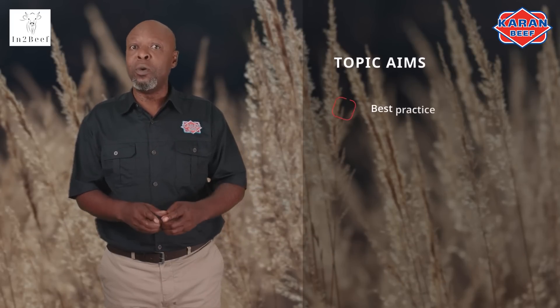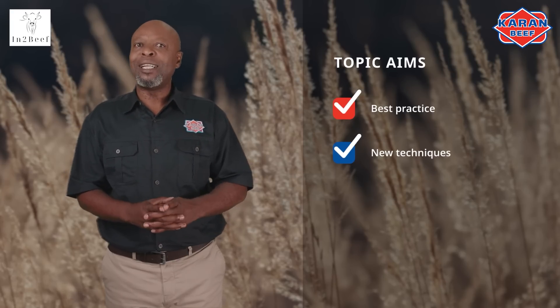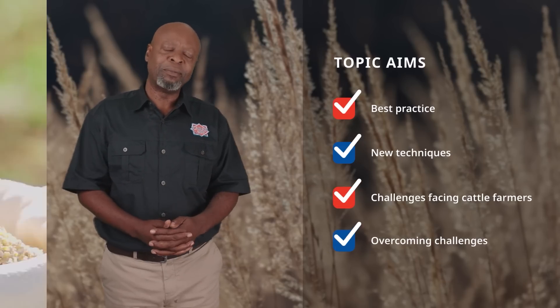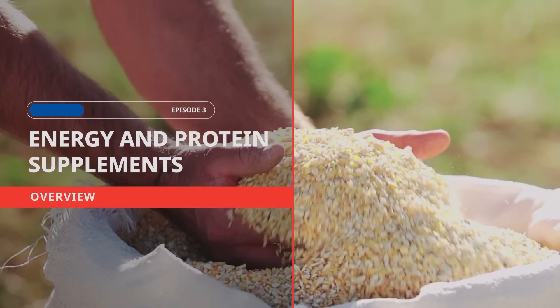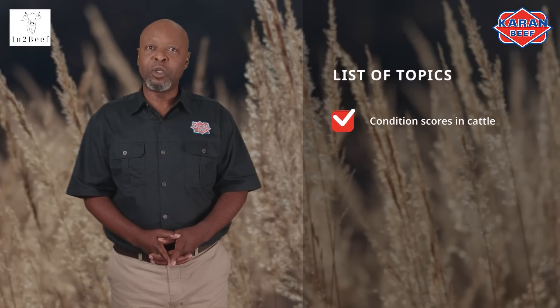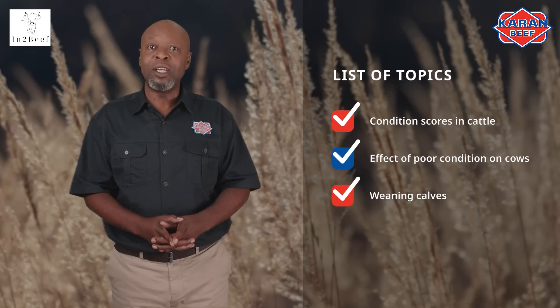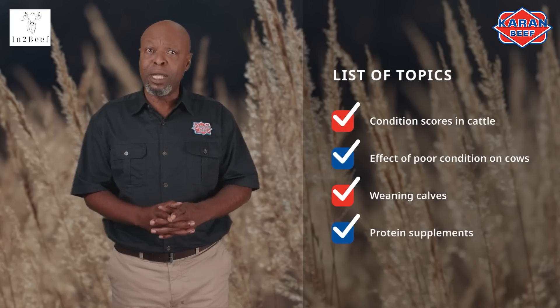We will cover a wide range of topics throughout this series, aiming to inform you on best practice and enlighten you on some new techniques. We will also shed some light on challenges facing cattle farmers and how to overcome them. This episode on energy and protein supplements covers body condition scores and the effect that poor conditions can have on cows. It will help you understand the need to wean cows at the correct age and weight, and also how and when energy and protein supplements should be used.